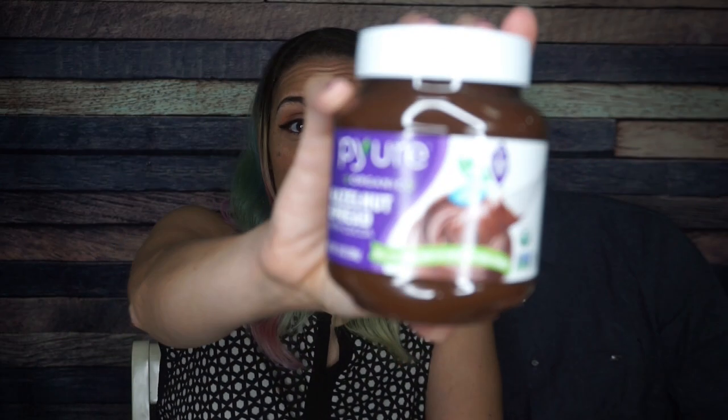But look what might be chocolatey enough for our taste — Pure Organic hazelnuts hazelnut spread.